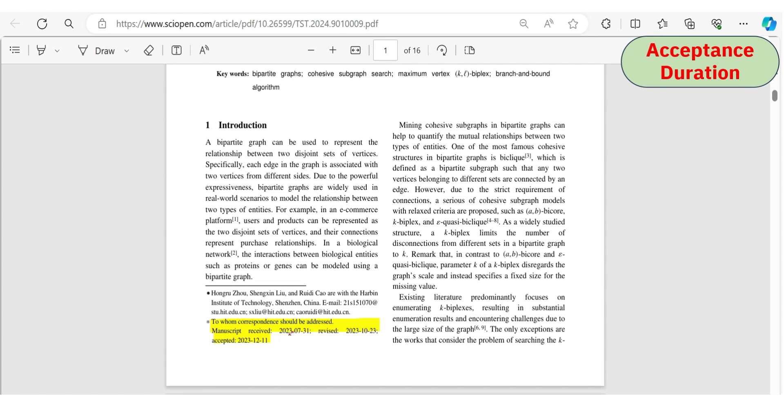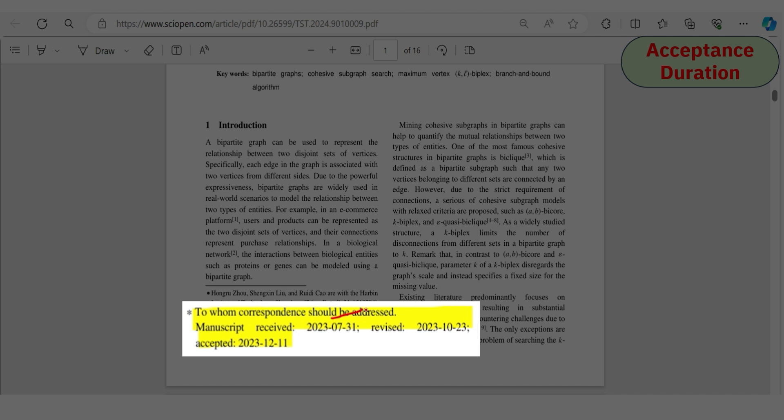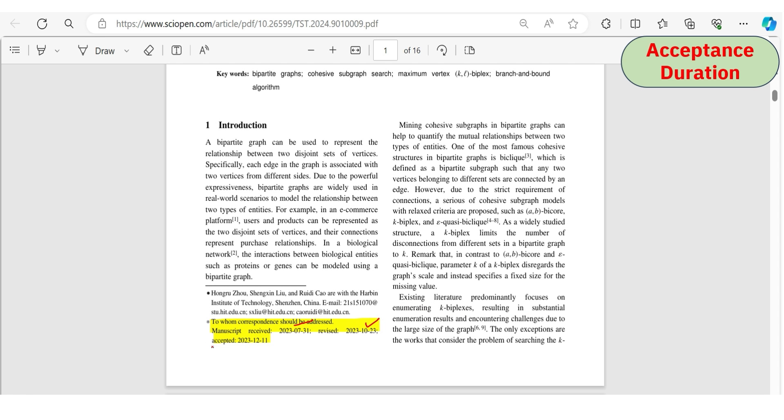A second example was received on 31st July and revised on 23rd October — revised within two to three months — but after revision submission, it took considerable additional time, approximately two more months, to be accepted. There are multiple factors involved, but most articles are accepted within three to four months.